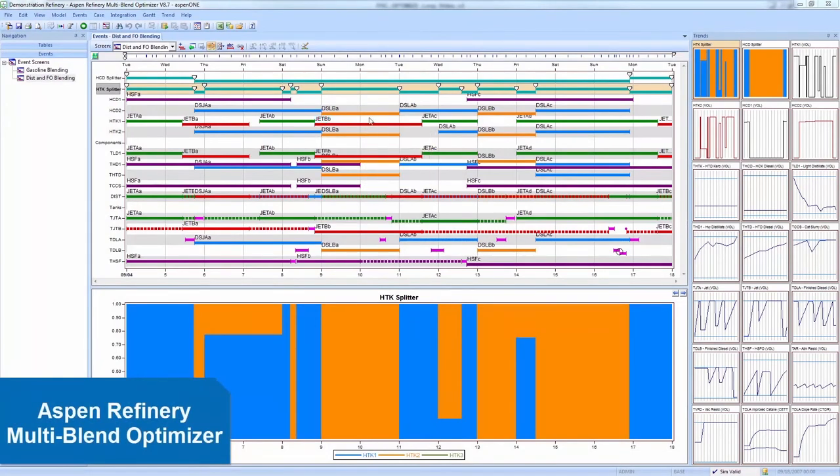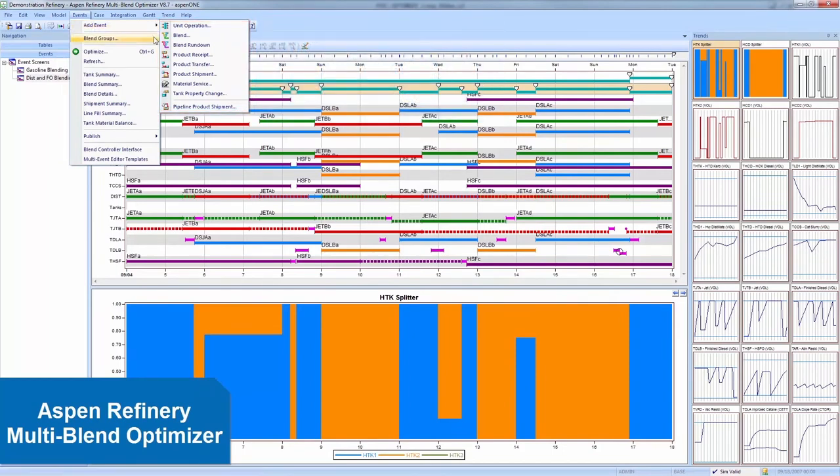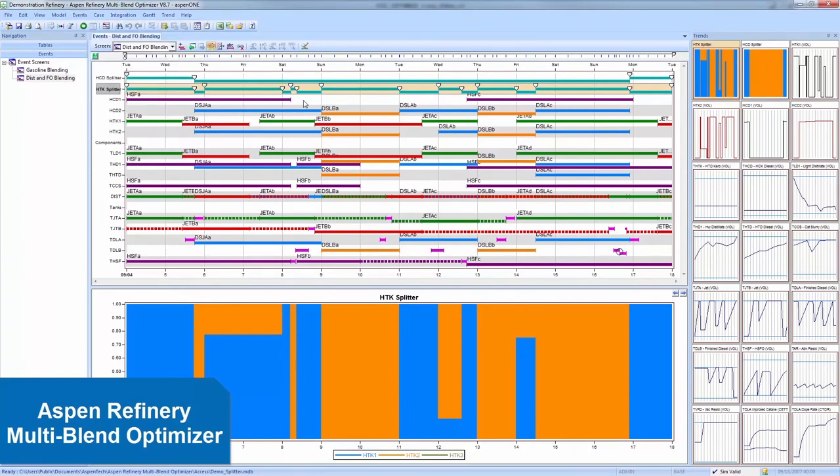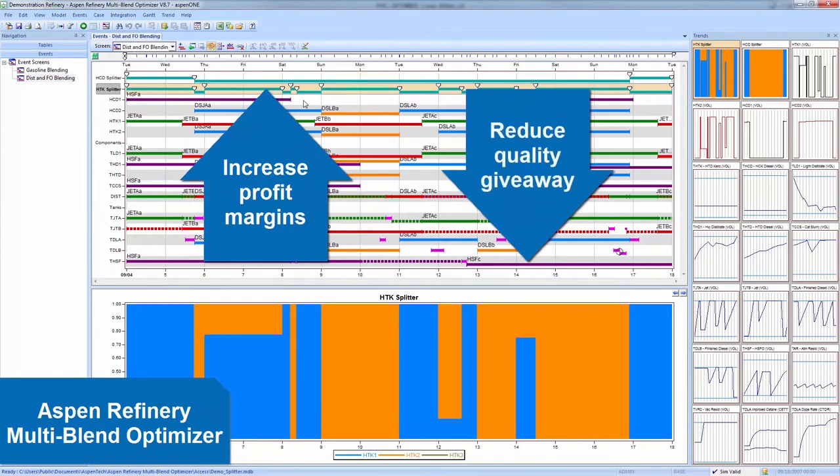To perform multiple blends simultaneously, Aspen Petroleum Scheduler is integrated with Aspen Refinery Multi-Blend Optimizer, or MBO. MBO provides offline blend scheduling and optimization capabilities for refined products to maximize margins and reduce off-spec blends and quality giveaway.